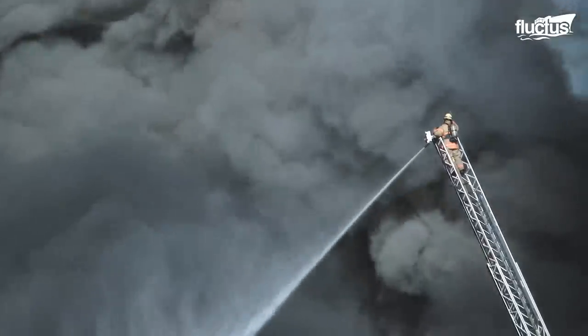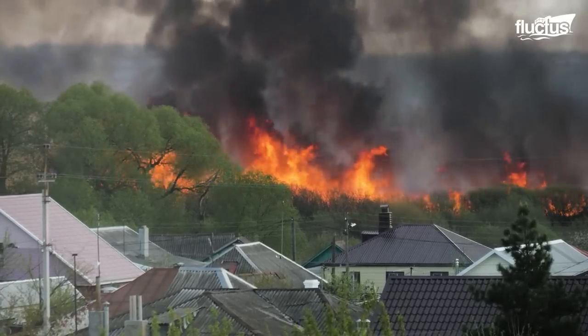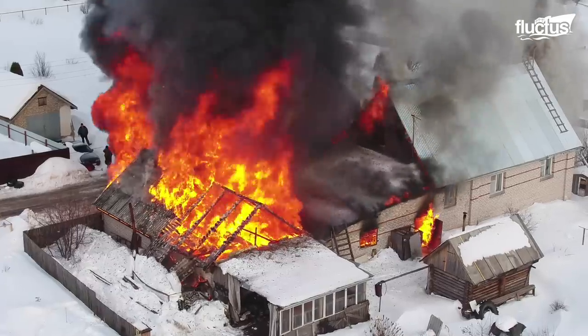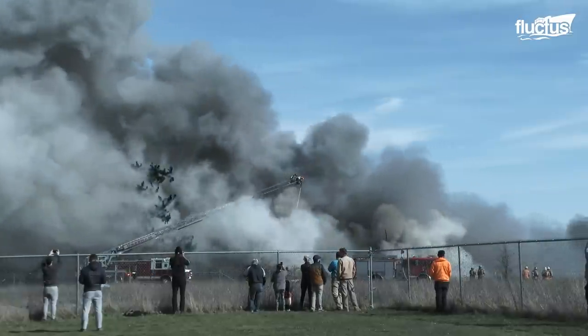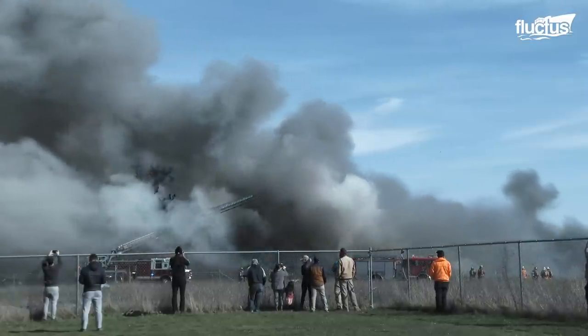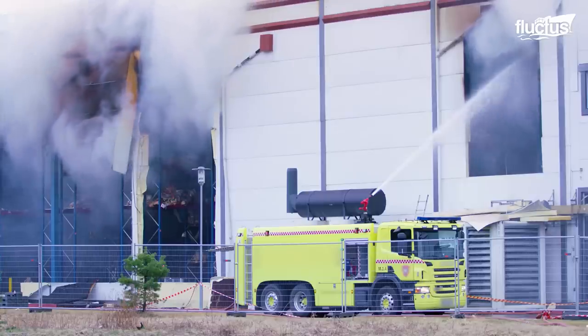Be it on land or at sea, fires are responsible for billions of dollars in property damage and regrettable casualties every single year. Fortunately, technology is allowing for greater preventative measures which mitigate the losses if a fire incident does occur.